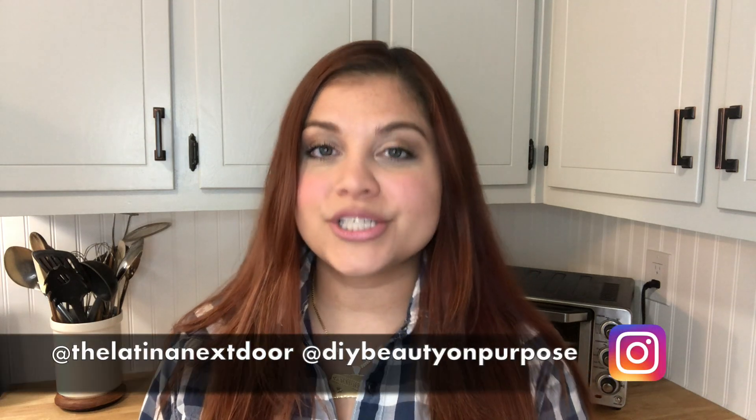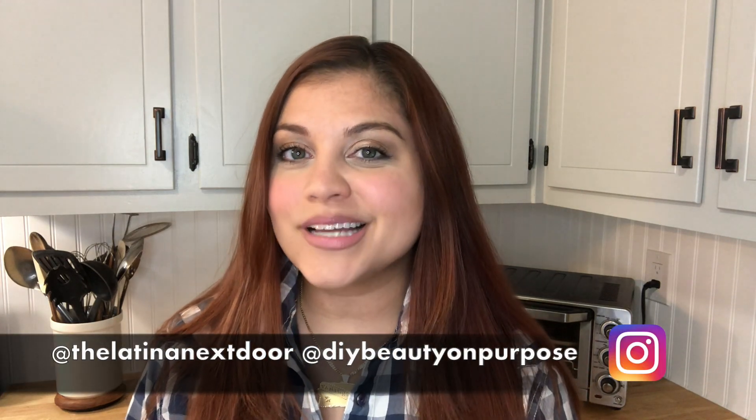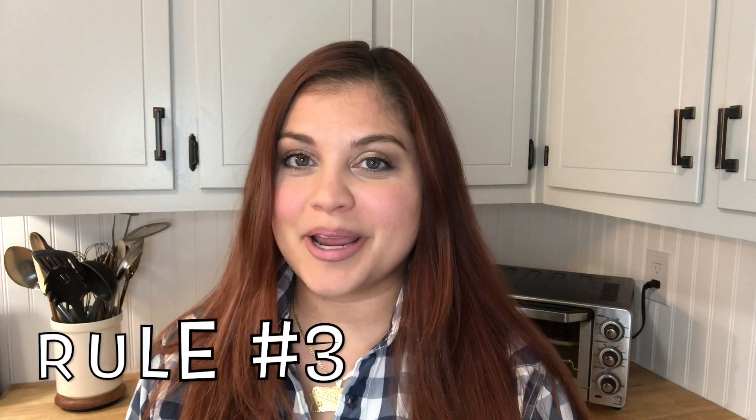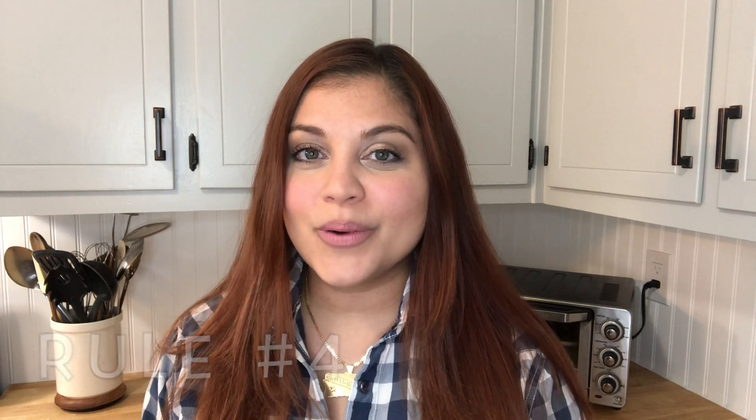And if you don't have a channel but wish to still participate, you can always create a project and tag us on our Instagram. Rule number three: it has to be a home decor piece. It can be as large as you like or as small as you like — that one is up to you. Rule number four, and perhaps the most important: we want to see your inspiration piece and how much it costs alongside your piece that you recreated, so that we can see how well you did and how much you saved.